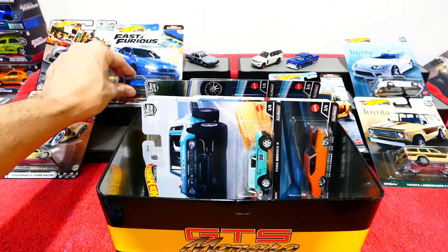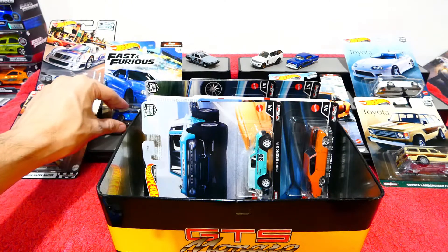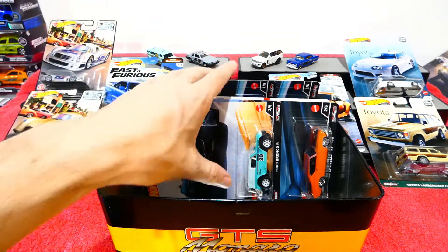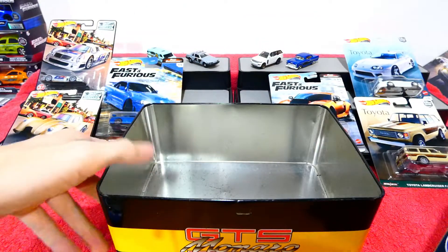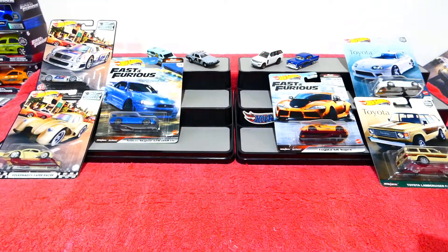Today's been a pretty good episode just because I've been able to finally find some of these last cars from these sets. It's been kind of impossible to find some of these things, especially the JDM stuff - it's really popular around my area.